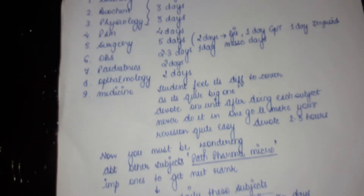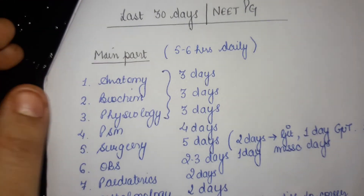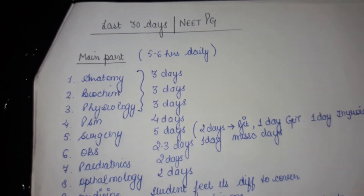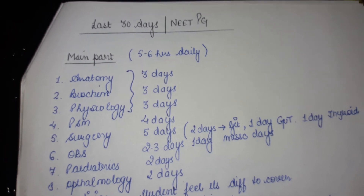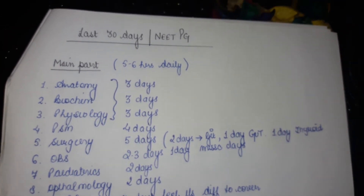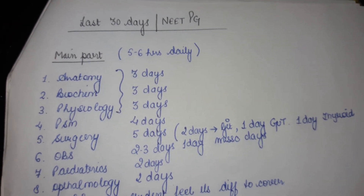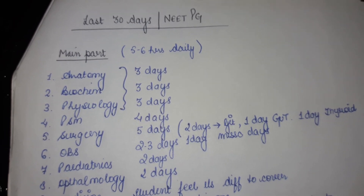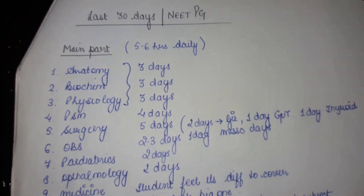So I have told you about the last 30 days and how you need to cover all the subjects. Good luck for your upcoming NEET PG exam — I hope you all do quite well. Best of luck and give your best shot!